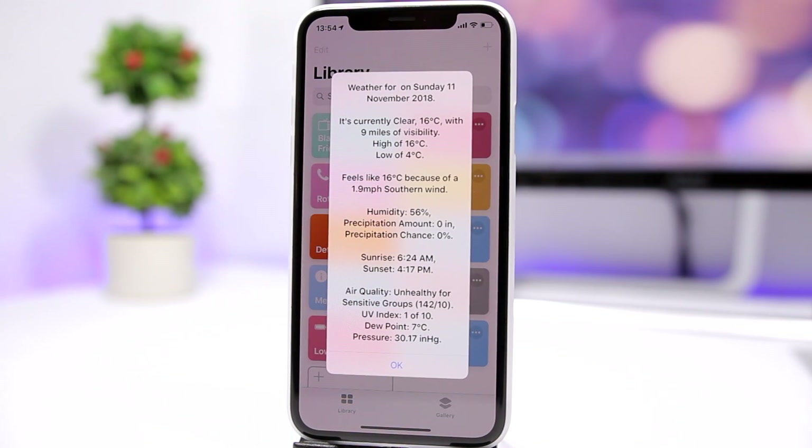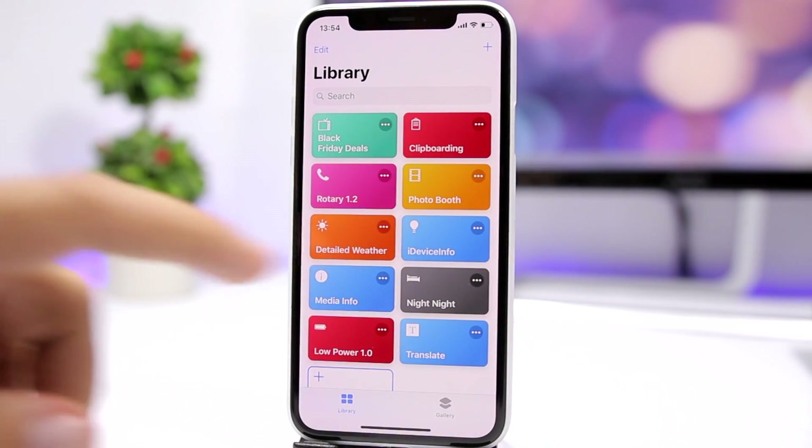Detailed Weather gives you detailed weather information about your current location — you can see all the information right there on screen.